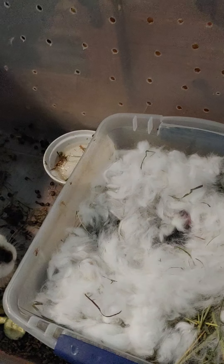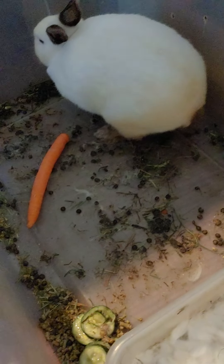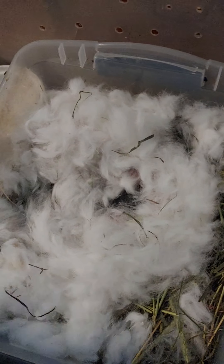Hey guys, so Mommy Bunny — her name is Sugar — she had her babies! I'm so excited. Look at her babies, look at the little babies!